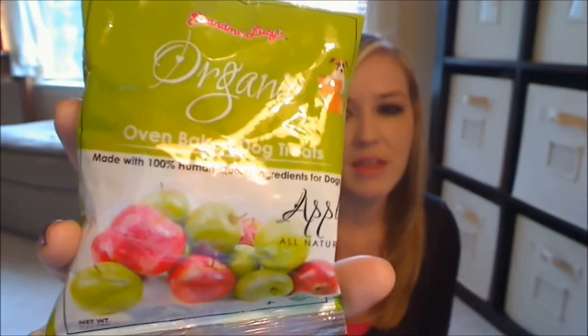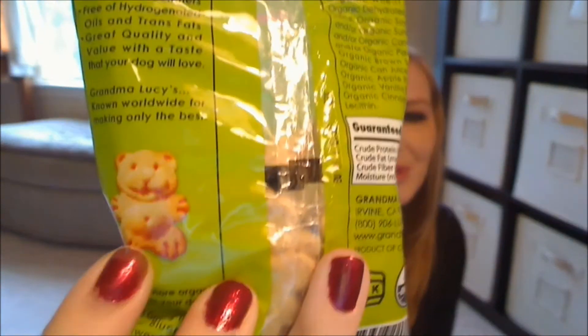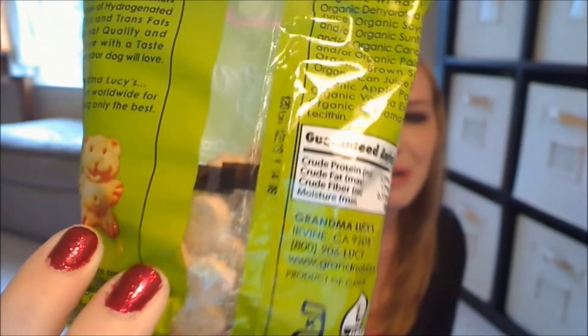The first thing I see is something from Grandma Lucy's. This is their organic oven-baked dog treats. It's made with 100% human-quality ingredients for dogs, and this is in their apple flavor. The package looks like that, and as you can see on the back, there's a little bear treat — they are little bear-shaped dog treats. Really cute.